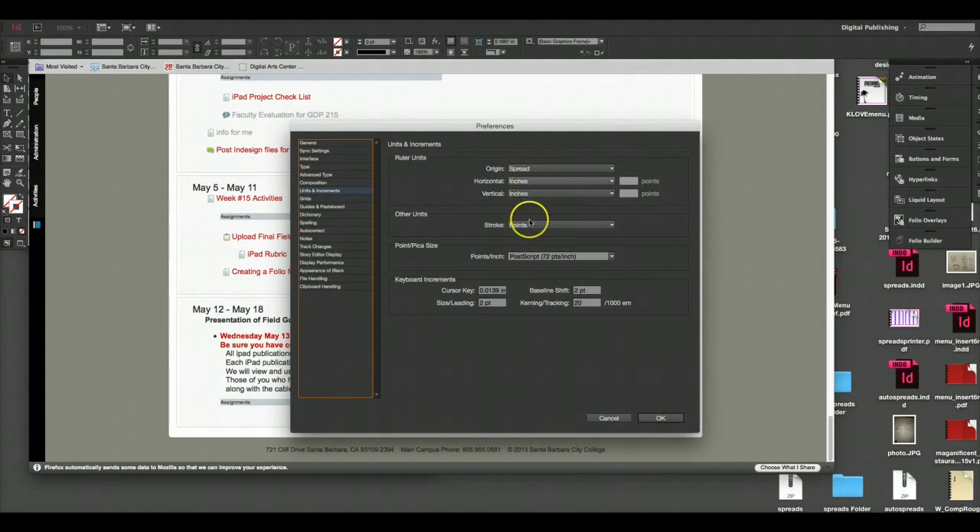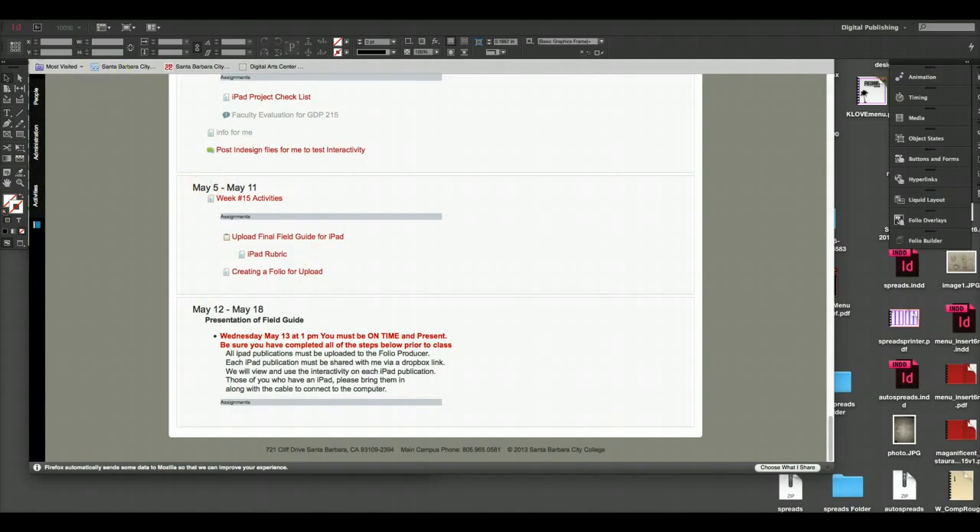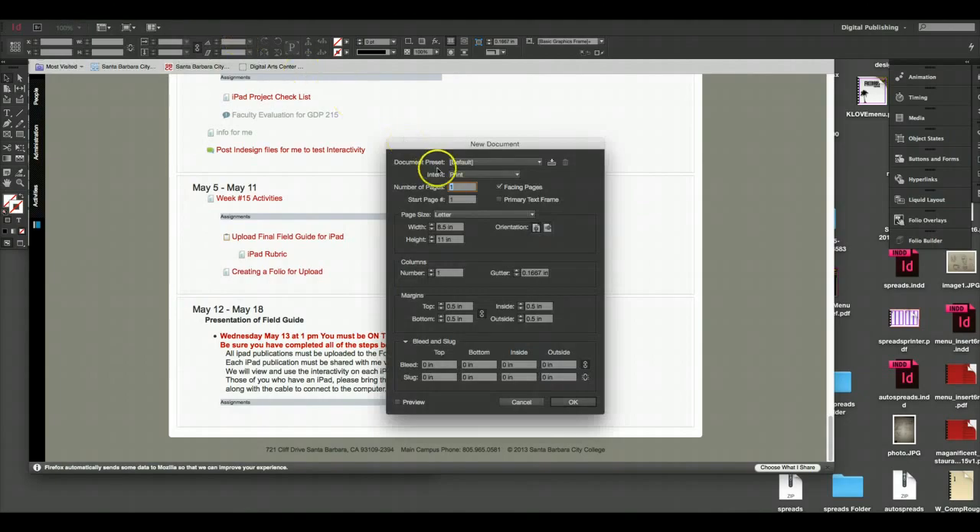Go to Units and Increments right now, change it to inches, and that should stick for future documents. Now when I create a new document in InDesign for the iPad — the intention is digital publishing, not print. For digital publishing, I'll turn off the primary text frame because I don't want automatic flow where text flows page to page as you add content.